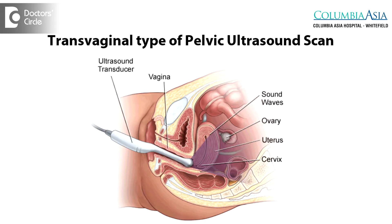Uterine polyps can be diagnosed through various means, and the first and foremost will be through a pelvic ultrasound scan.